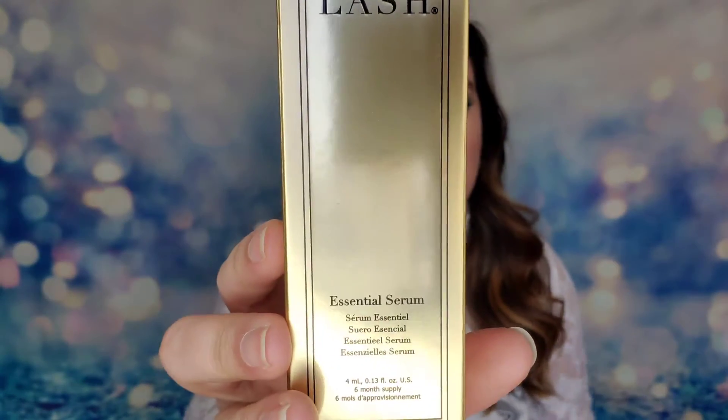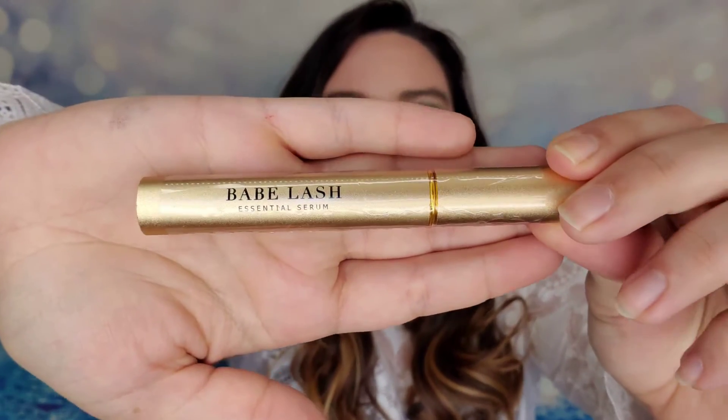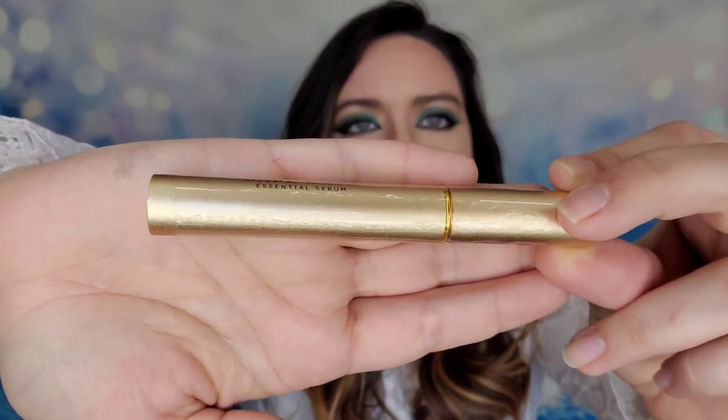Next we have from Babe Lash the Essential Serum - this is the six-month supply. They come in a three-month box and I know because I've purchased it, but this one is actually the six-month version, so I love that we received the larger size. This is $120 - very expensive - but it does work. This essential serum is for your lashes and will give you longer, fuller lashes with length and volume. Since it's the six-month version it's going to last you so long, and we've definitely already made back the value of what I paid.